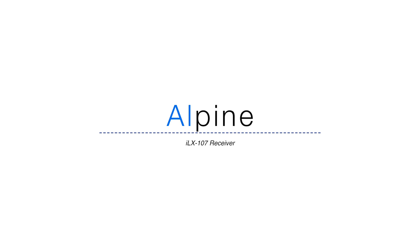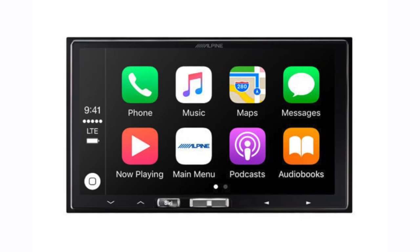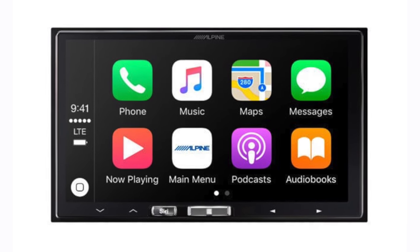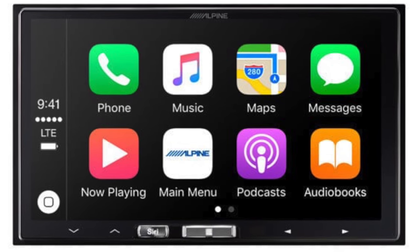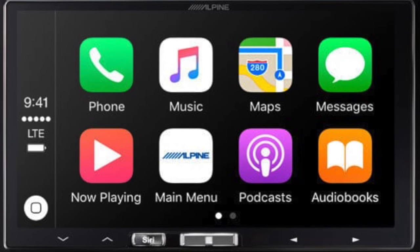Alpine has released a new CarPlay aftermarket receiver, and it is notably the first one that supports wireless CarPlay. It has a 7-inch capacitive screen, retails for $900, and will be coming out in February of 2017.